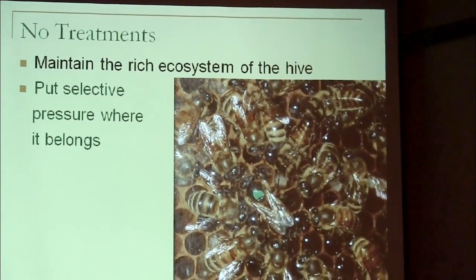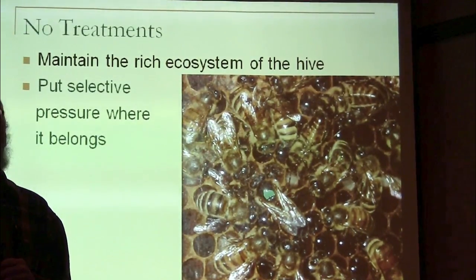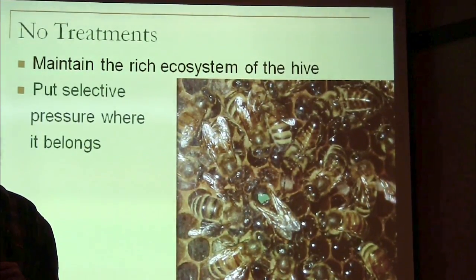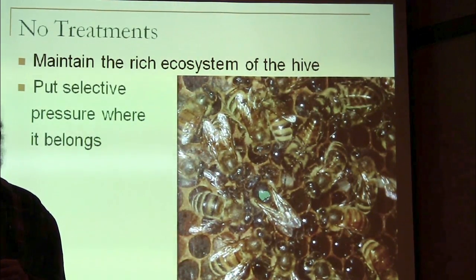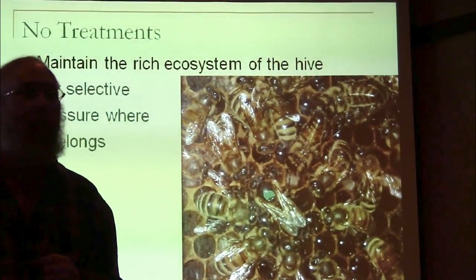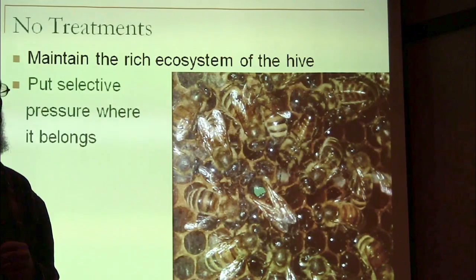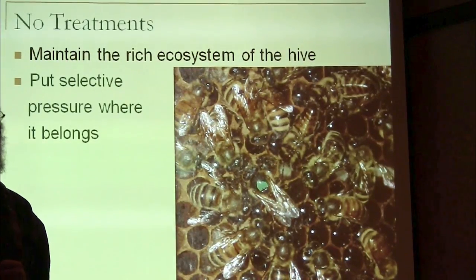My second reason for no treatments: until you stop treating, you really can't put selective pressure where it belongs. How many of you were keeping bees back in the 80s when tracheal mites got here? It was a big panic — all the bees were going to die, and everybody was treating. Then Varroa came along and everybody stopped treating for tracheal mites — and as soon as they stopped treating, we don't have any tracheal mite issues that I know of. That happened because we stopped treating them and put the selective pressure on bees that can survive tracheal mites. The only way to breed for that is to stop treating them.